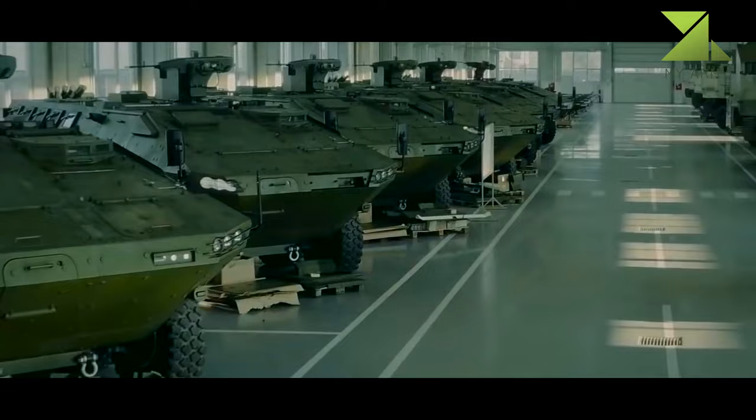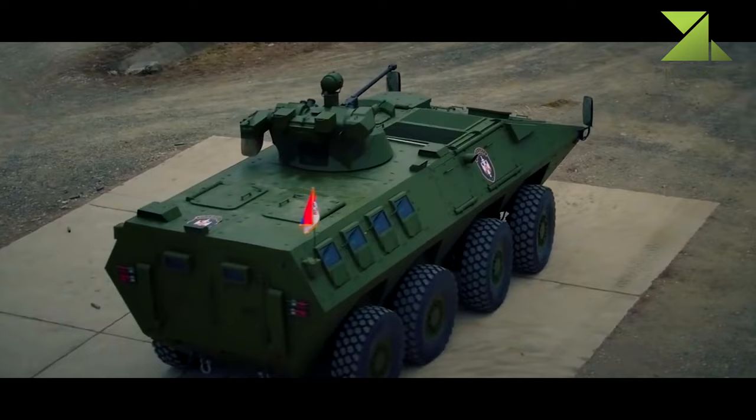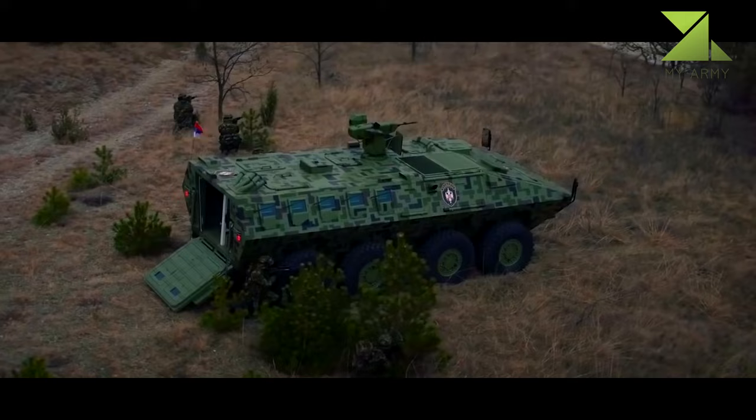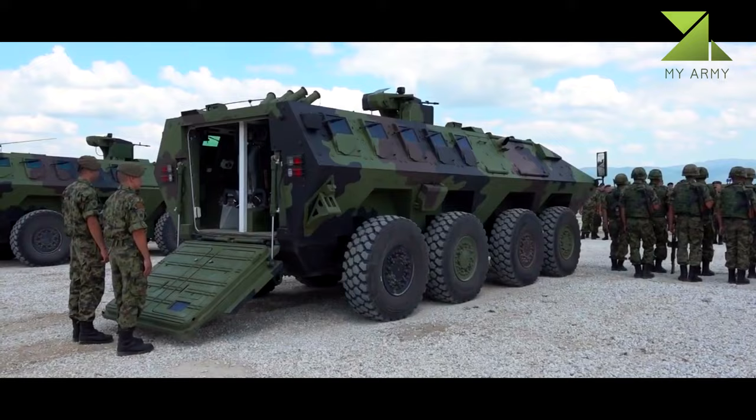The driver and commander are positioned in the front of the vehicle. They can use side doors for the entrance and exit. Above their seats are hatches, the driver's hatch having a three-position lock, one position being designed for locking the cover while driving with the open hatch. The driver and the commander have each three periscopes available for their use in the vehicle.